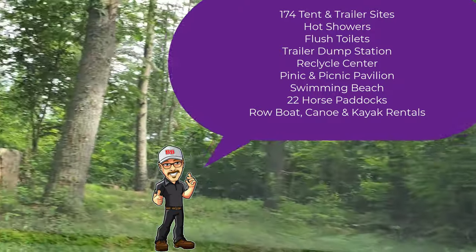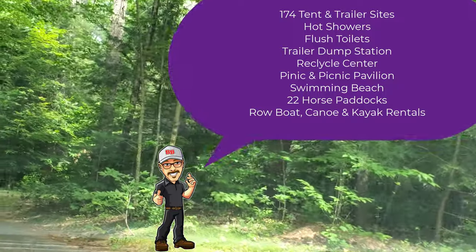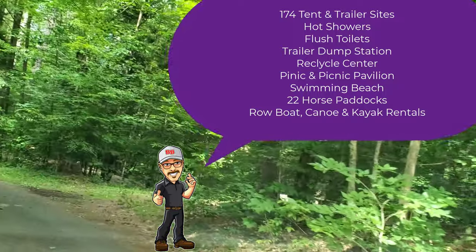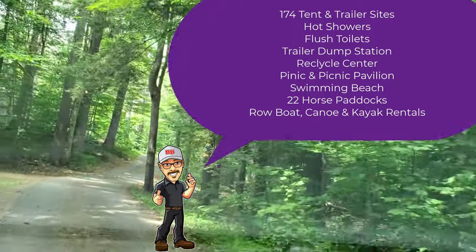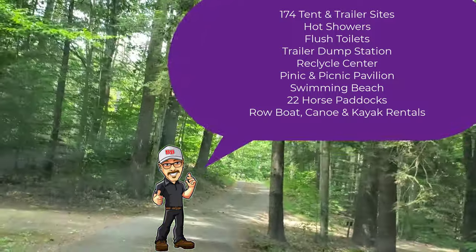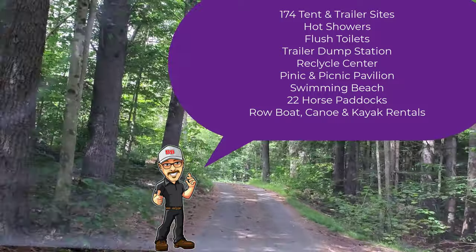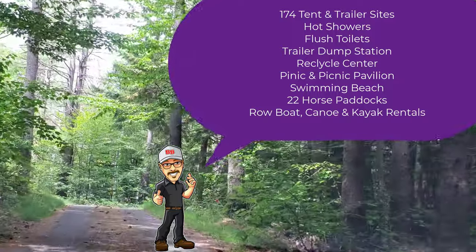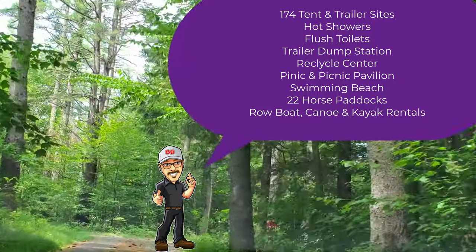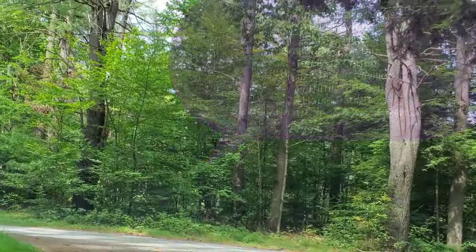My camera holder got a little loose with all the bumps, but you get the gist. So there are 174 tent and trailer sites. They have hot showers, flushable toilets, a trailer dump station, a recycling center that we passed on the way in, a picnic area, a picnic pavilion, a swimming beach, 22 horse paddocks, and rowboat, canoe, and kayak rentals — and of course you can bring your own.